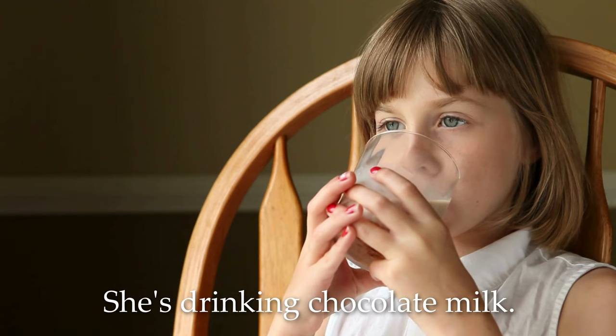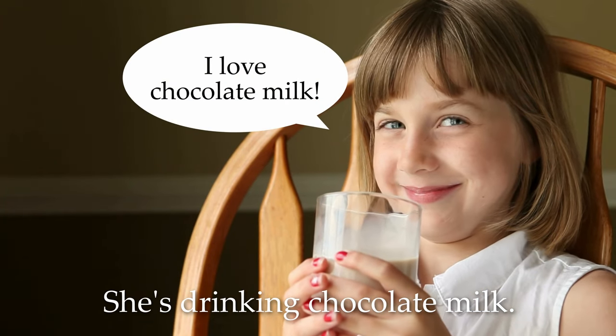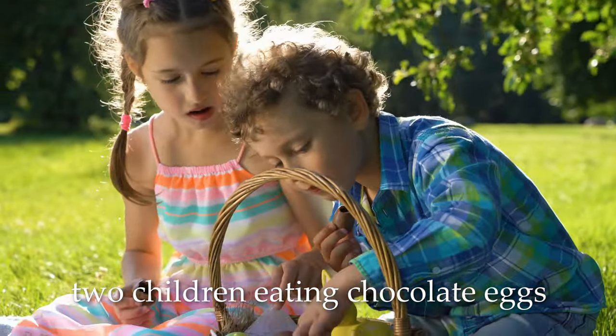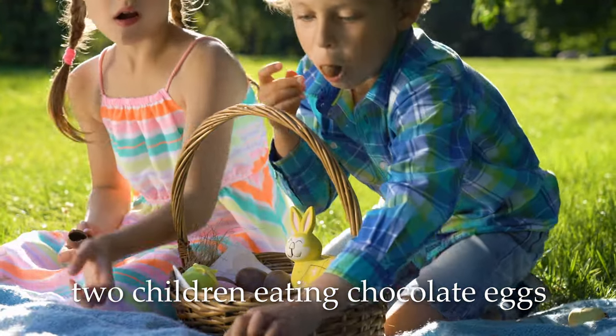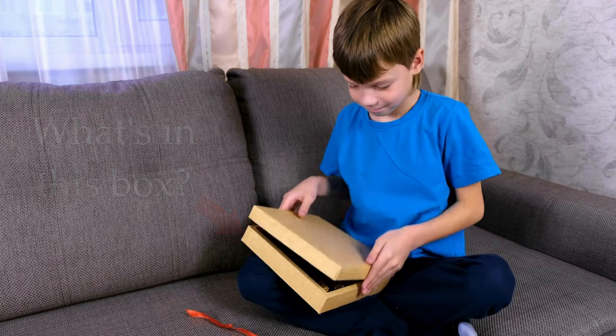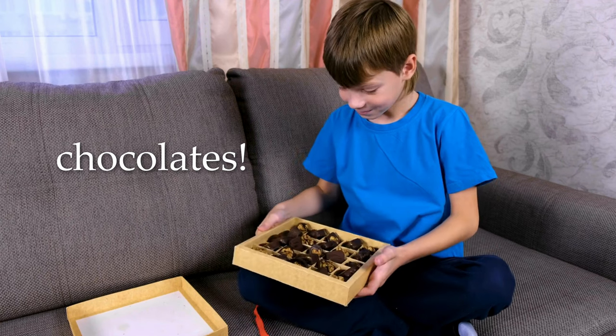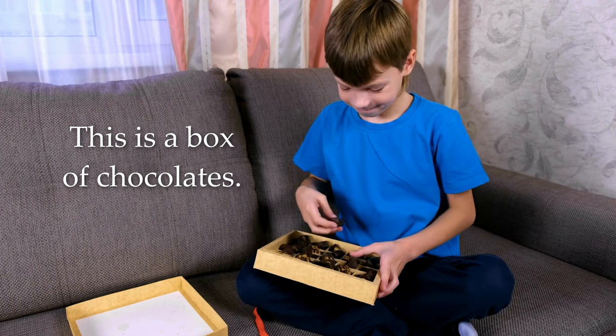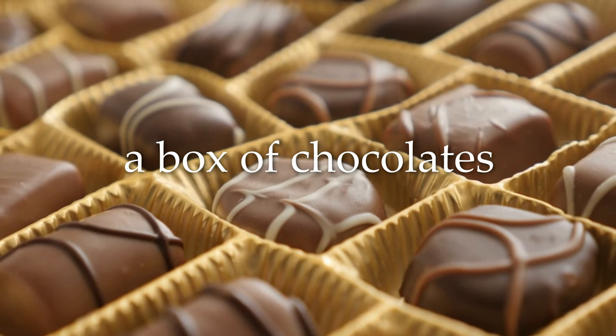She's drinking chocolate milk. I love chocolate milk. Two children eating chocolate eggs. What's in this box? This is a box of chocolates. Do you love chocolate? I love chocolate. I really love dark chocolate — I love eating dark chocolate.